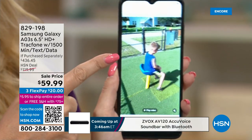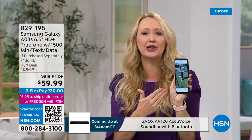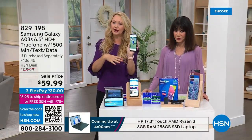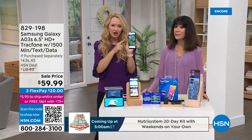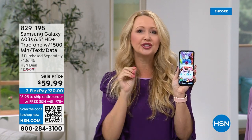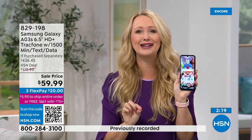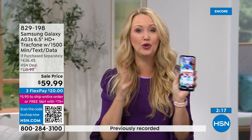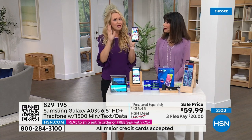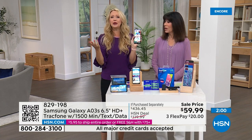1080p high definition video for capturing memories. The battery life is amazing: 40 hours of non-stop use before charging, or 18 days of standby. Light users may charge it once or twice a month. It runs one of the latest Android operating systems, and has 32 gigabytes of built-in memory.